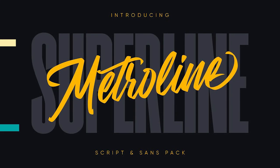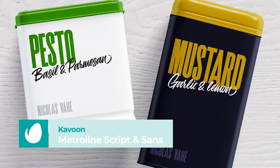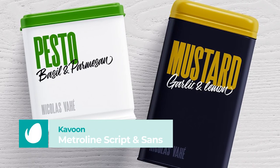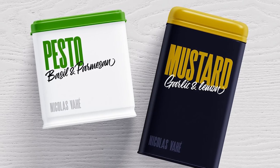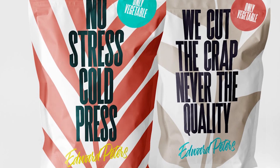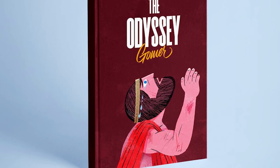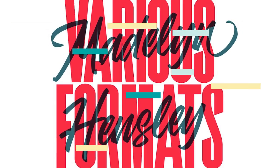Number 1: Metroline Script & Sans Pack by Kavoon. This font pack is a dynamic duo. Each style is incredible on its own, but when you combine them, the contrast is exciting. You can use the script style to add your slogan, description, title, or even just a single word you want to highlight. This pack is super versatile, so the possibilities are endless.